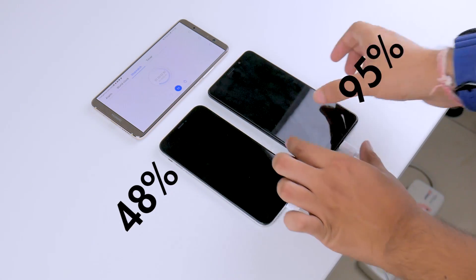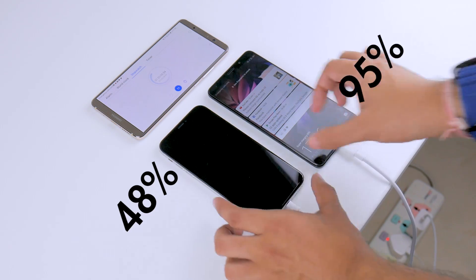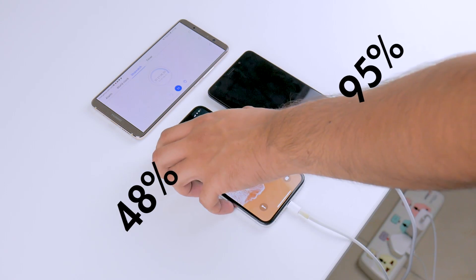From here onward, battery charging times traditionally get slower, so at around the 1-hour and 20-minute mark, the Mate X sits at 95%, whereas the iPhone X is just under halfway charged at 48%.